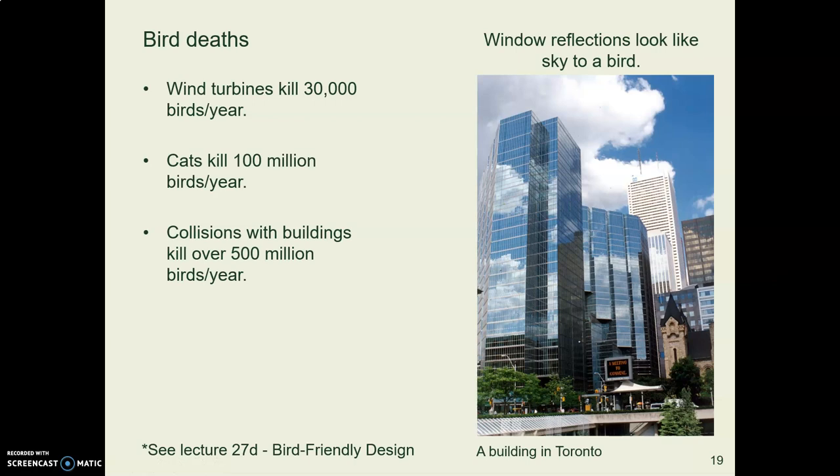While wind turbines do kill some birds — about 30,000 per year nationally according to the Government Accountability Office — domestic cats kill 100 million birds per year, and building windows kill over 500 million birds per year. Over half a billion birds per year. So buildings and cats are the real bird death traps. Any bird death is a tragedy, but buildings are by far the worst, and this is important to keep in perspective.